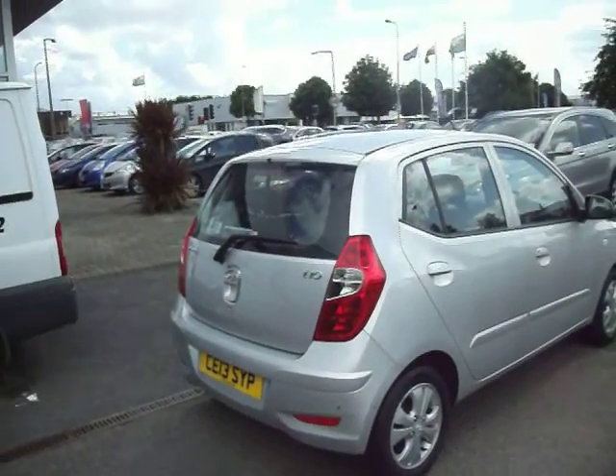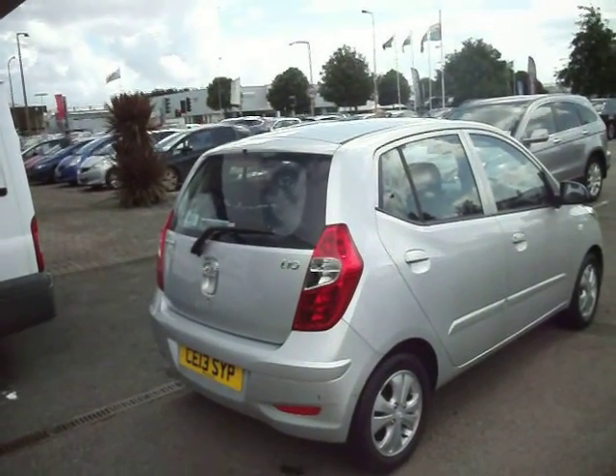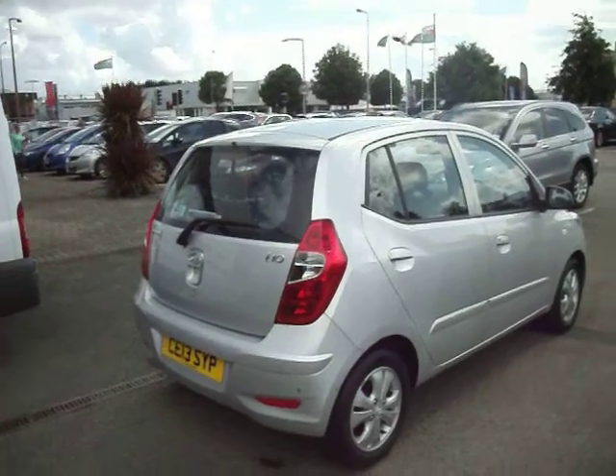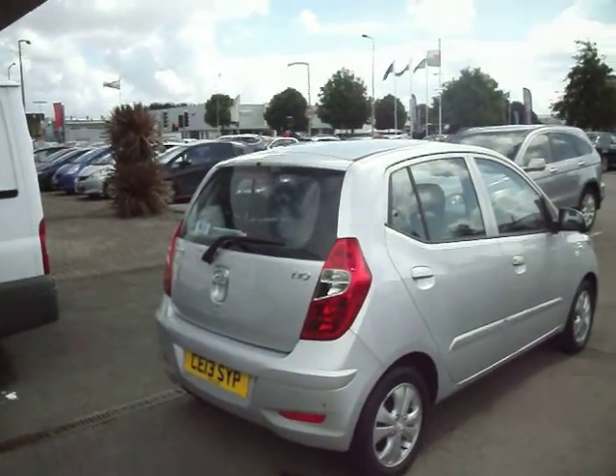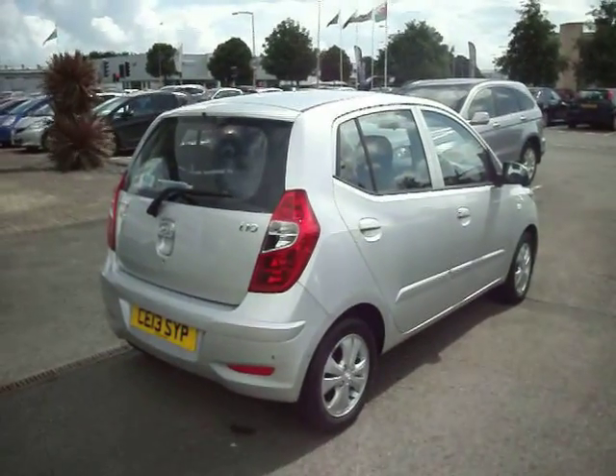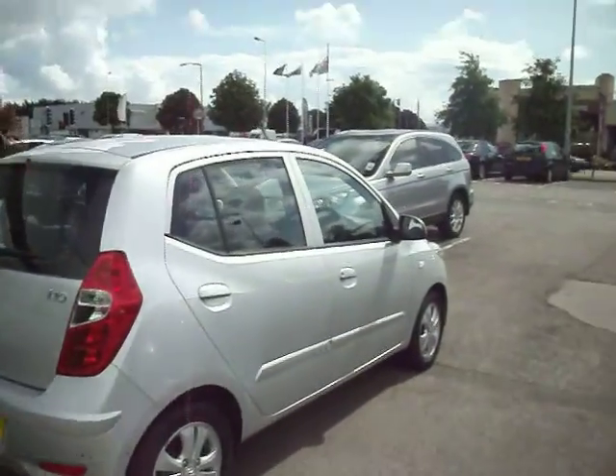Hello and welcome to the sale of our Hyundai i10 Active Automatic 5-door Silver. This car is on a 13 plate — it was a Wessex demo and one private owner. Currently only on 2,600 miles.